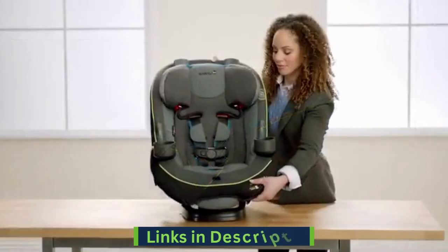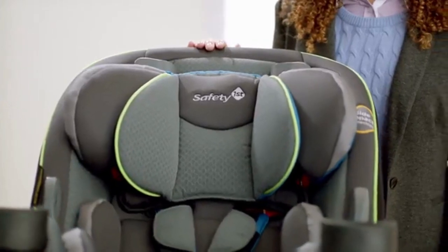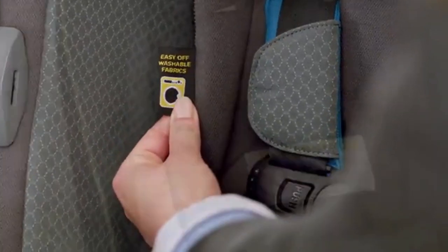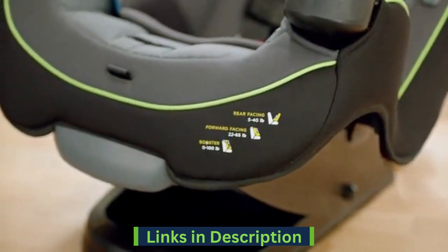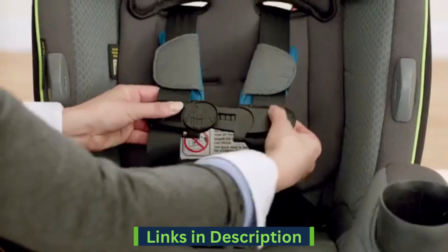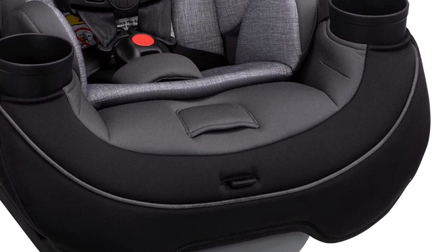The Grow and Go side impact protection helps keep your child safe. Easy-in, easy-out harness holders keep the harness in an open position so it is easy to get your child in and out of the seat. With a quick-fit harness, you can easily adjust both the harness and headrest in one simple step. The machine washable and dryer-safe seat pad features snaps that make it simple to take off the seat — no fuss for truly easy cleaning.